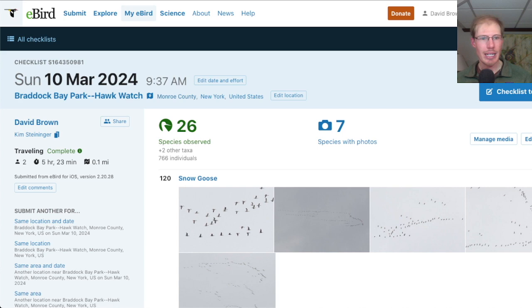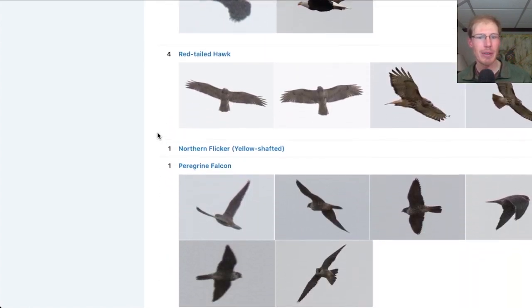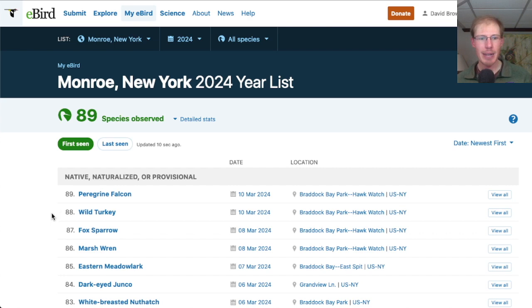Taking a look at the eBird report for the Hawk Watch today, we had 26 species — not too much activity, especially for songbirds with those gusty winds. I had two new species for the season today: wild turkey and peregrine falcon.